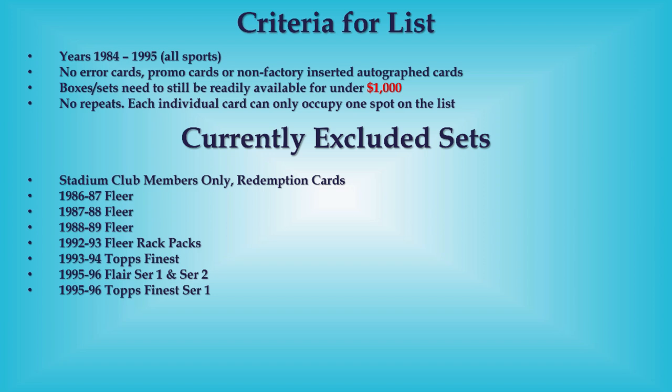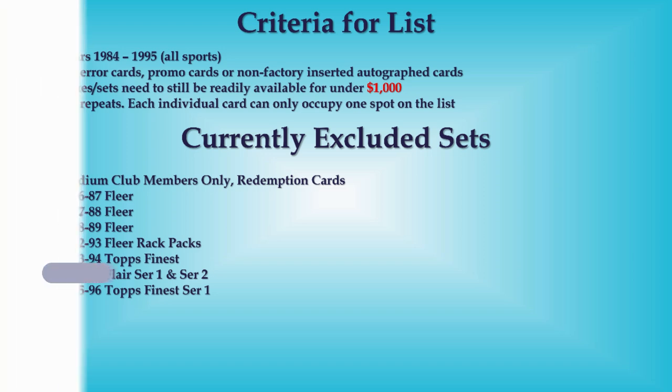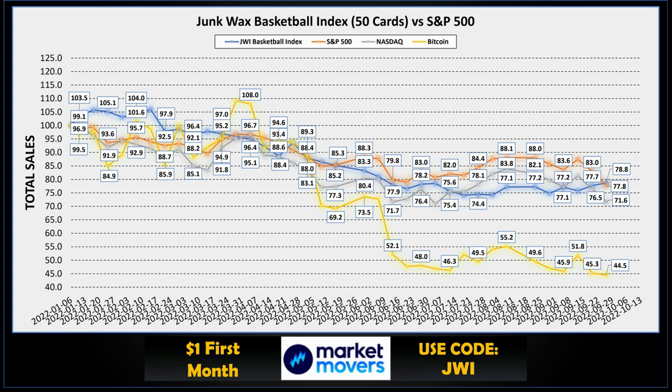That's it for the top 10 — we had nine Jordan cards and one Shaq. Let me know in the comments below: of those 10, which one would you take? Which one would be a PC addition? Time to take a look at our Junk Wax Investor basketball index.